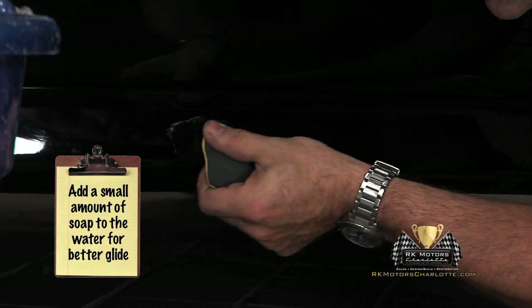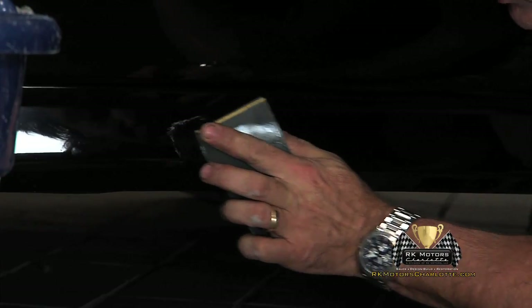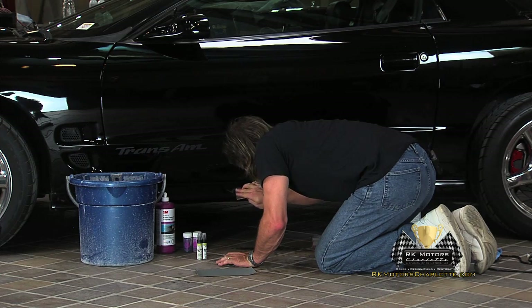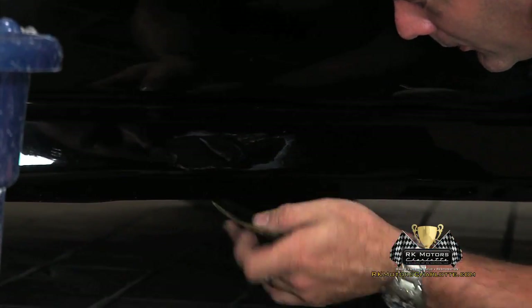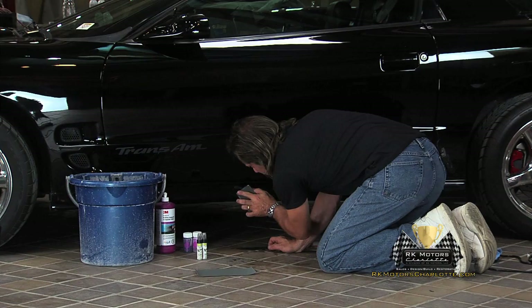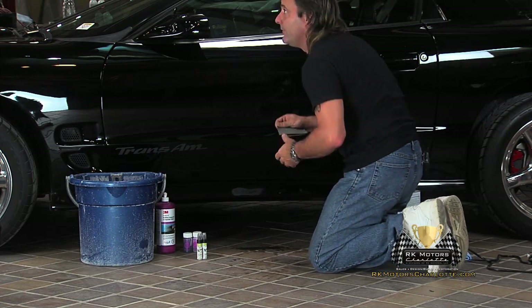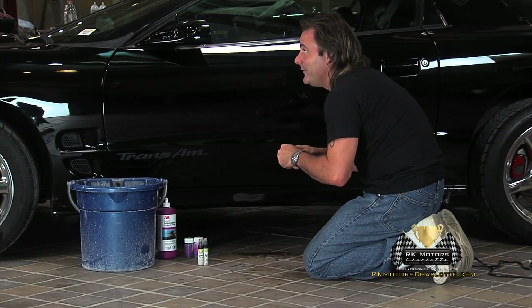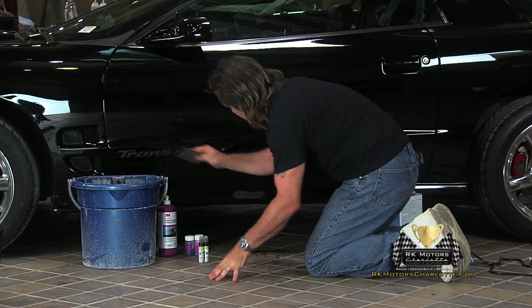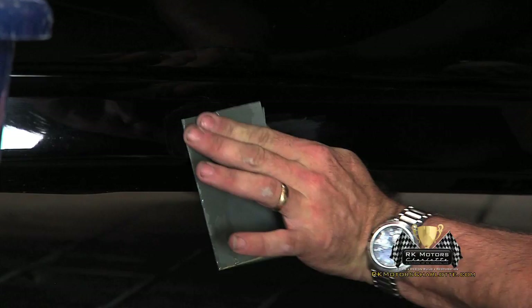In the water, put a couple drops of dishwashing detergent — that just helps the paper glide a little more. As for technique, keep it focused on the area where you applied the paint, but don't push too hard or you'll put a groove in. Stepping down through the grits — I'm on 2000 now — each step takes out the scratches of the previous one. The 1000 grit did the majority of the work, 1500 takes out the 1000 scratches, and 2000 takes out the 1500. Each step, go a little farther out to work those scratched edges.